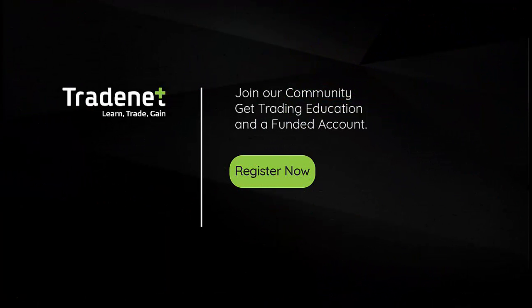If you'd like to trade live with me in my trading room and even mirror my trades, you're welcome to join our funded accounts program. You will get all the education you need and a funded account — just click here to learn more.